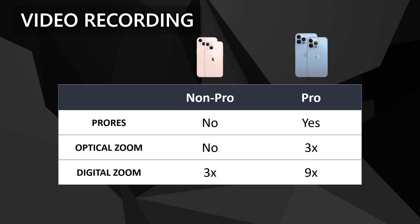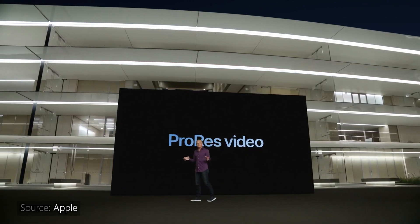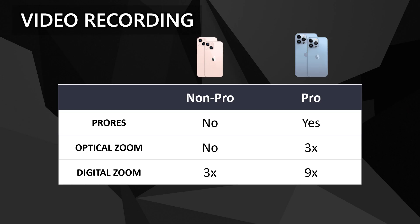For video recording, pretty much the same as our previous camera category. The non-Pro doesn't have optical zoom and only has 3x digital zoom, while the Pro, with its telephoto lens, has 3x optical zoom and 9x digital zoom. Apple also gave the Pro phones the capability to shoot video in ProRes format — basically similar to Apple ProRaw, but in video — for the professional videographers out there. Note that the 128GB variants of the Pro can only shoot ProRes in 1080p 30, while those with bigger storage can shoot at 4K 30. Something to keep in mind.